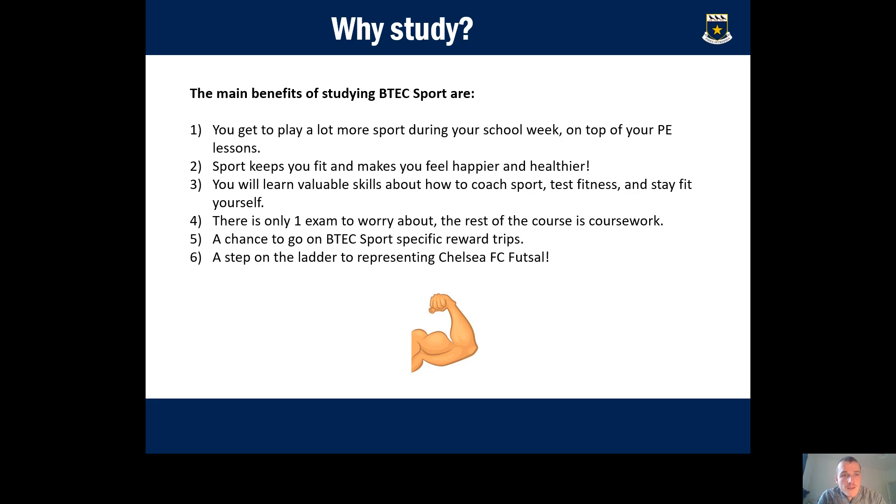Why study BTEC Sport? There are many reasons, but here are six key ones. You get to play more sport during your school week on top of PE lessons. Sport keeps you fit, healthy, and happier. You'll learn valuable skills in coaching, fitness testing, and staying fit. There is only one exam, which we get out of the way early in the first year. You can go on reward trips, and there's a chance to represent the school at Futsal if you continue into our sixth form course.